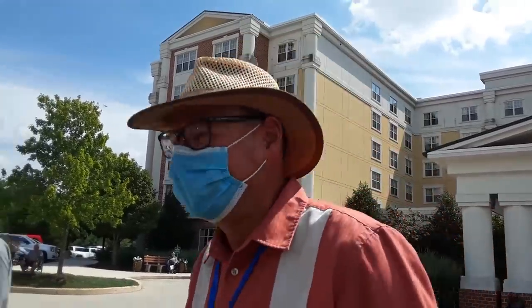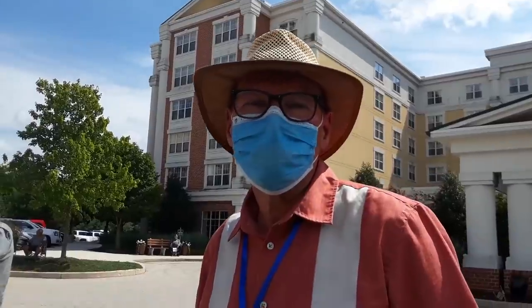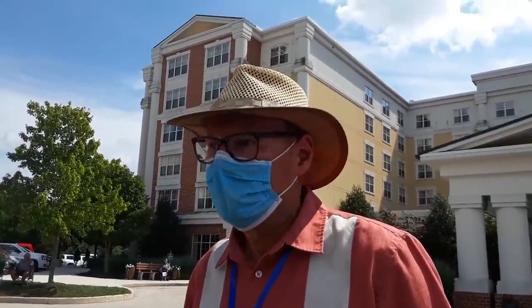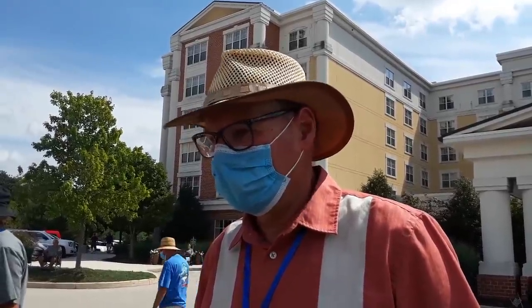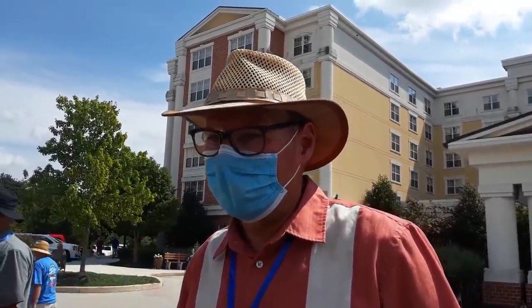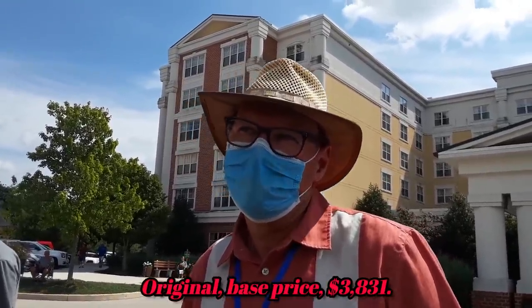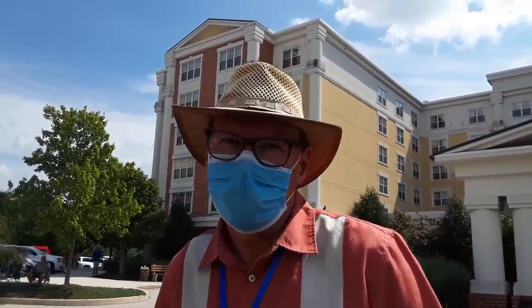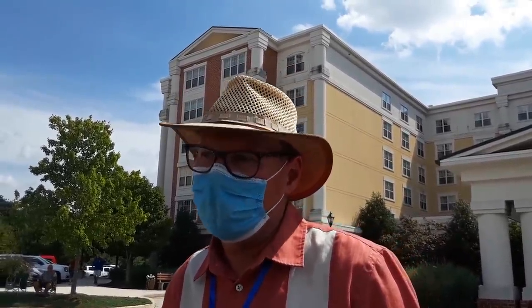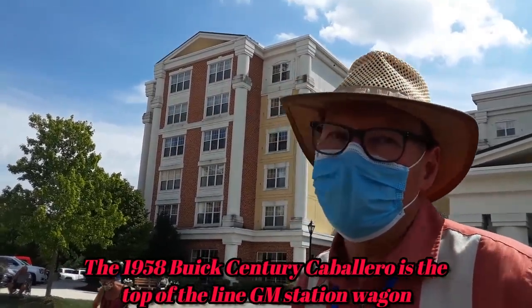Ask me how I know — you polish each and every one, right? I had to clean them all. How much was the car new? I think it was around $4,000 or $4,200 — it was like the second most expensive Buick. Maybe a Roadmaster convertible was more, or something. There's only like one car that was more expensive than the Caballero wagon. It was an expensive car, that's for sure.